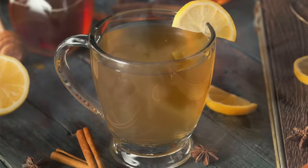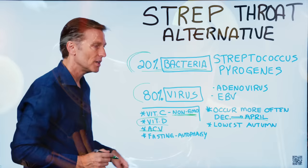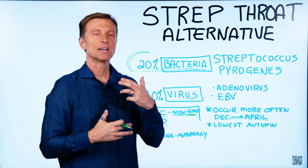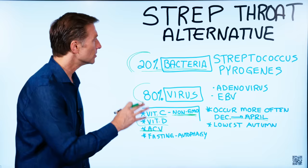Another remedy would be apple cider vinegar. Why does that work? Because when you acidify the body — you're going to dilute it with water, one tablespoon in a glass of water — when you consume this, it actually stimulates the immune cells called phagocytes to work harder to combat the infection. So this is one thing you can do.